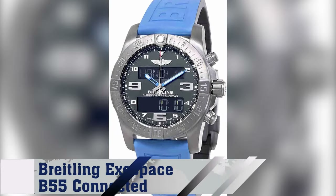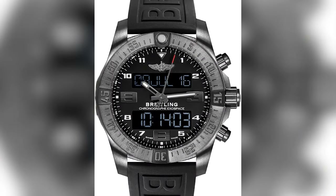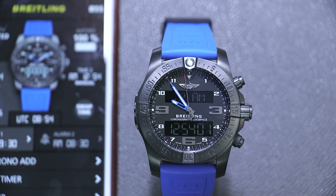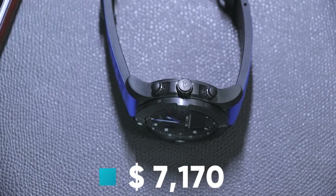Number 6: Brakeling Exospace B55 Connected. Uniting smart technology with traditional watchmaking, this timepiece offers exclusive functions, a sleek black titanium case, and connects seamlessly to your smartphone. Embrace the future of watchmaking for approximately $7,170.